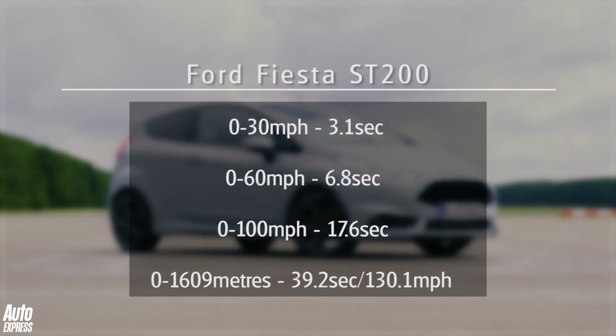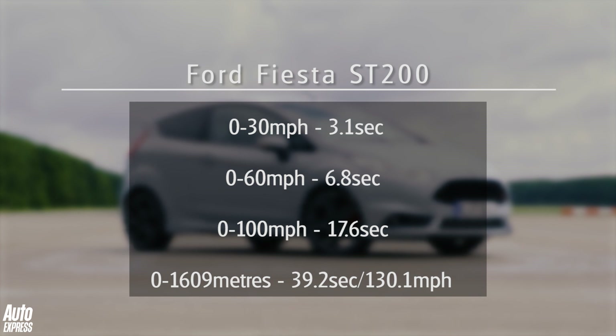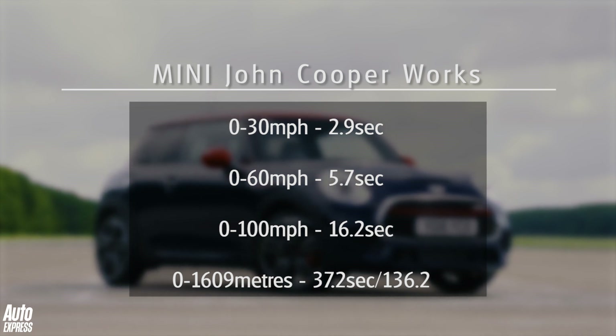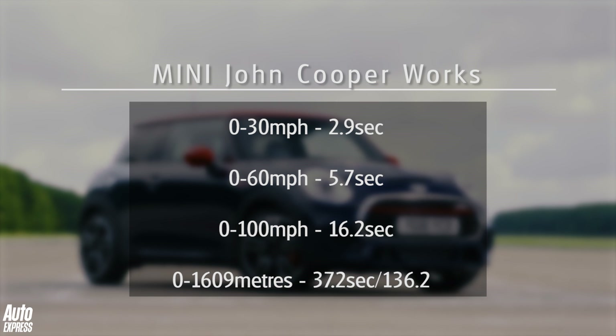The Mini is deceptively fast, while in the Ford it's the other way round — the ST200 feels and sounds faster than it actually is. Either way, the Mini JCW wins this one and wins it easily.